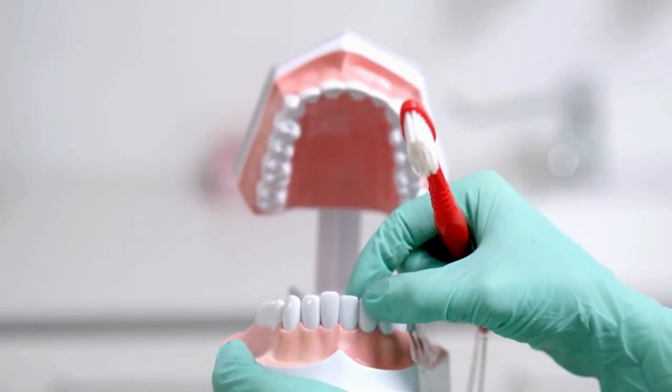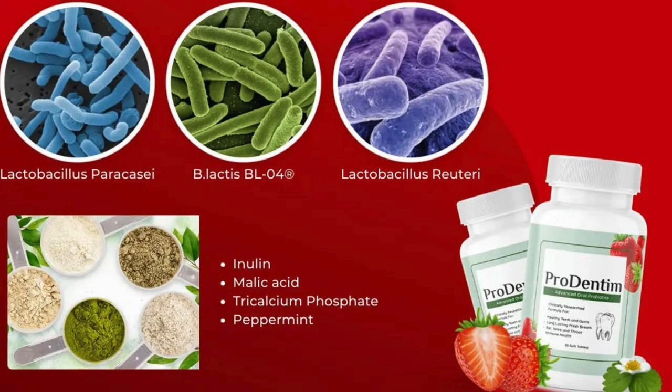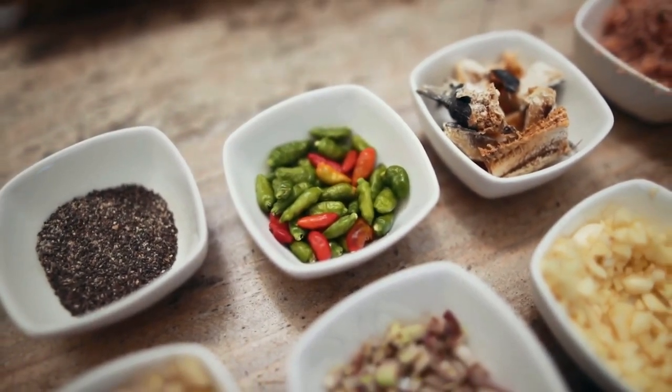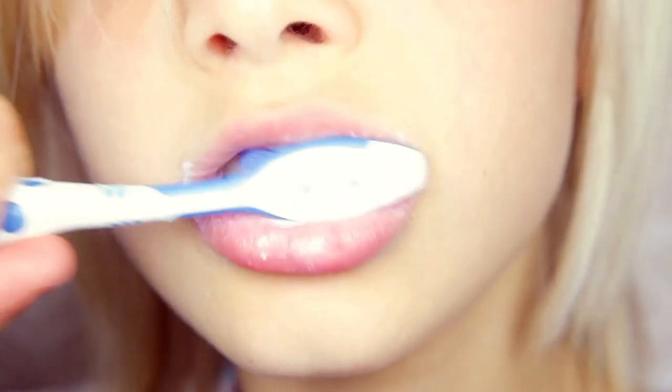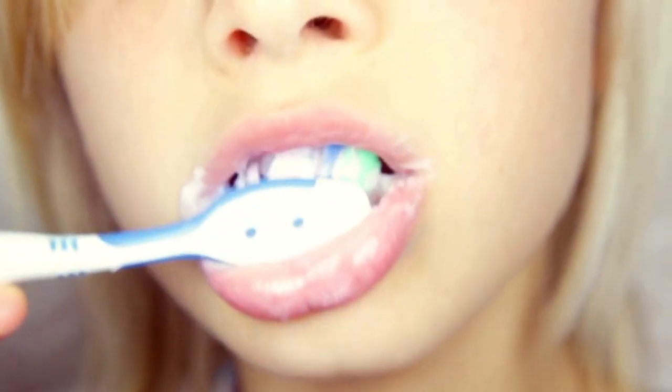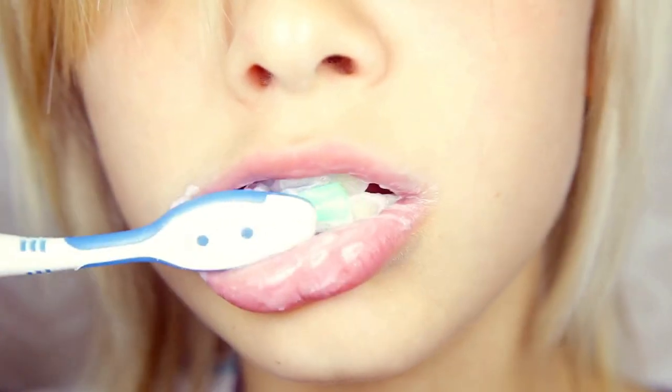The magic of Prudentim lies in its unique blend of dental-friendly ingredients. From fluoride and natural extracts, it aims to go beyond basic cleaning. Let's break down the key components and see how they contribute to maintaining a healthy and vibrant smile.